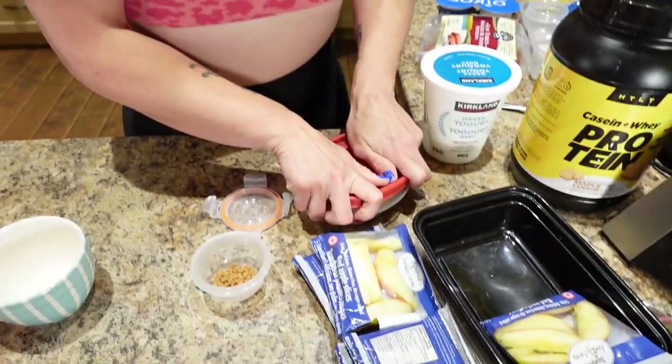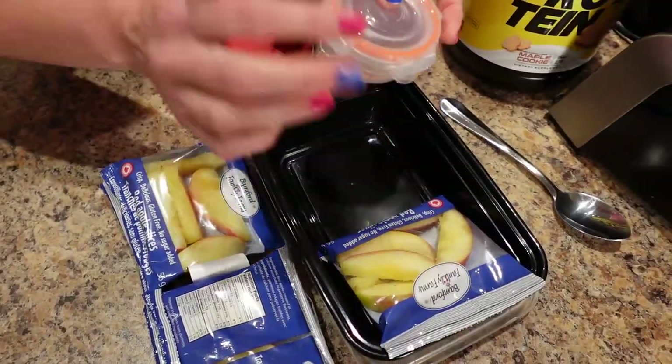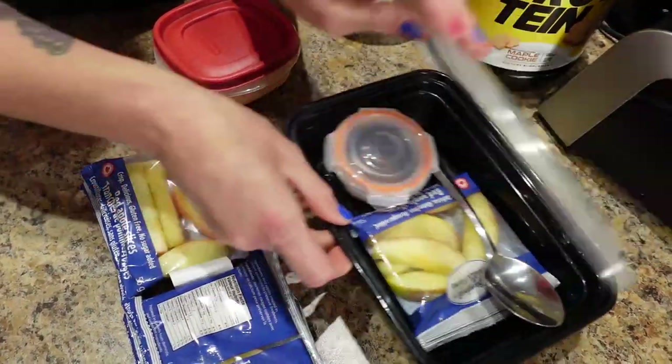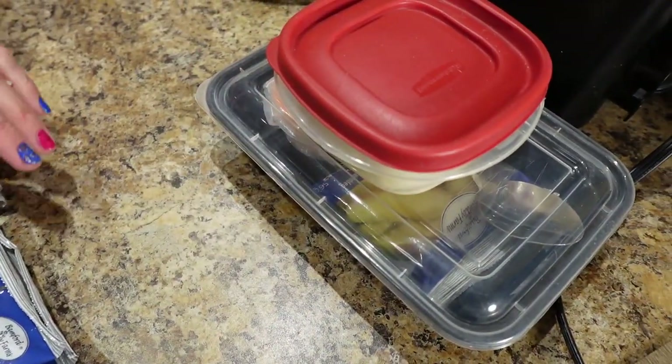This is how I'm going to package it — I got this container from Walmart. I'll put my apples, toffee bits, spoon, and yogurt in there and that one is ready to go. All these snacks are under 200 calories and between 15 and 21 grams of protein. This one is 165 calories, 2 grams of fat, 18 grams of carbs, and 21 grams of protein.